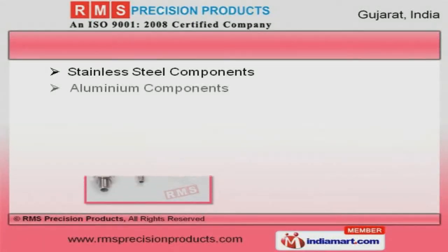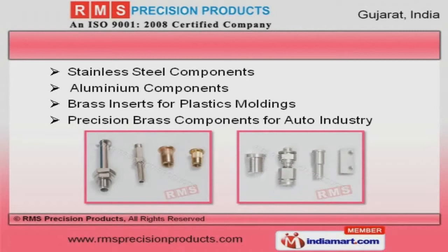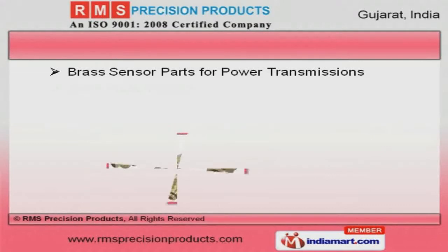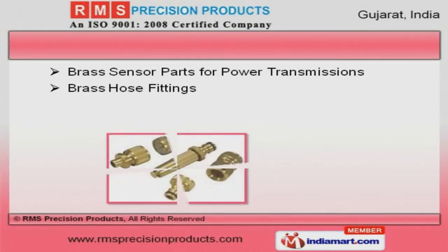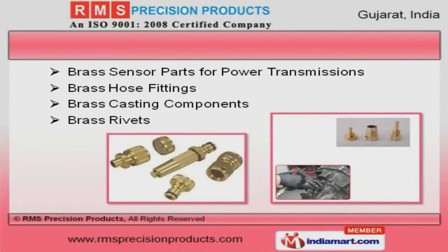We also provide aluminum components and brass inserts for plastics moldings at market leading prices. We are one of the trusted names of the industry engaged in offering genuine quality brass hose fittings, casting components, and rivets.